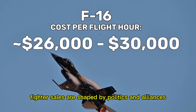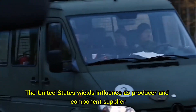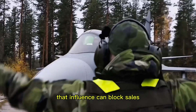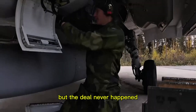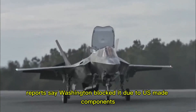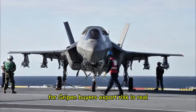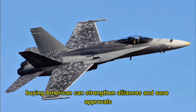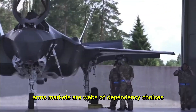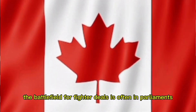Fighter sales are shaped by politics and alliances. A seller must approve the deal, and the United States wields influence as producer and component supplier — influence that can block sales. Colombia eyed the Gripen, affordable and capable, but the deal never happened. Reports say Washington blocked it due to U.S.-made components, including the engine, with preference leaning to American F-16s. Politics, not performance, decided. For Gripen buyers, export risk is real, even for parts and upgrades. Buying American can strengthen alliances and ease approvals. Arms markets are webs of dependency — choices signal your friends. The battlefield for fighter deals is often in parliaments, not skies.